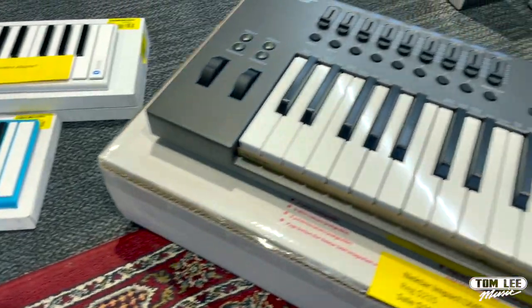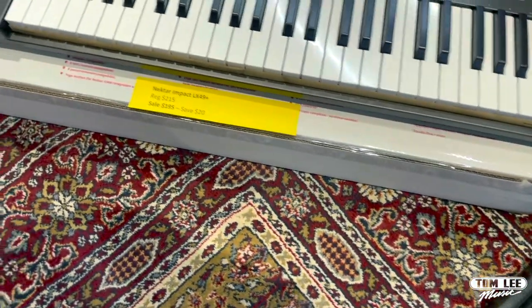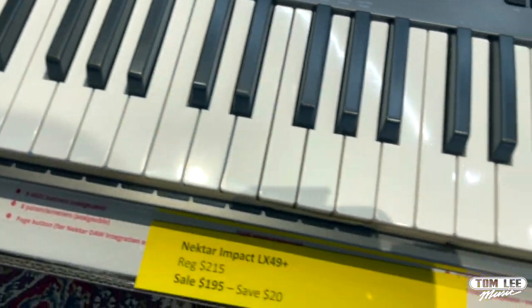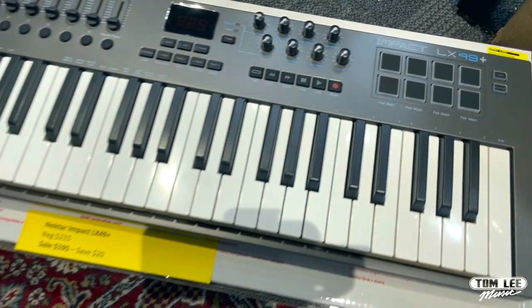Next up, we've got the Nektar Impact LX49 Plus, a great keyboard controller. Regular price is $215, sale price is $195 — you can save $20 on that. We also have great deals on the smaller and larger versions of that.